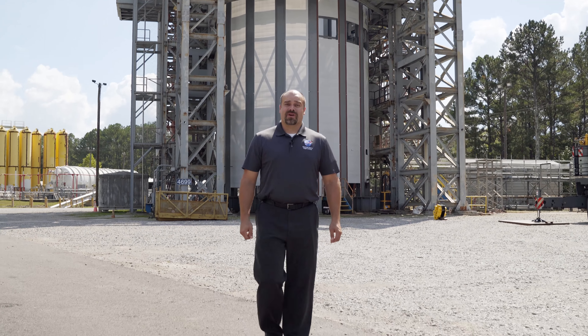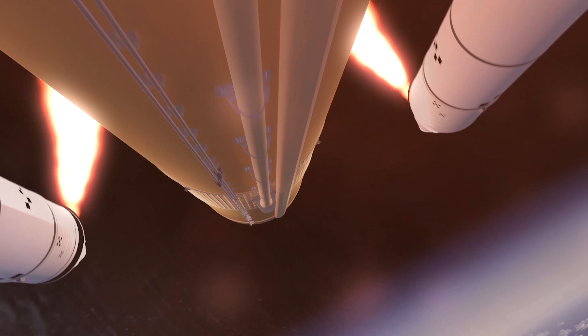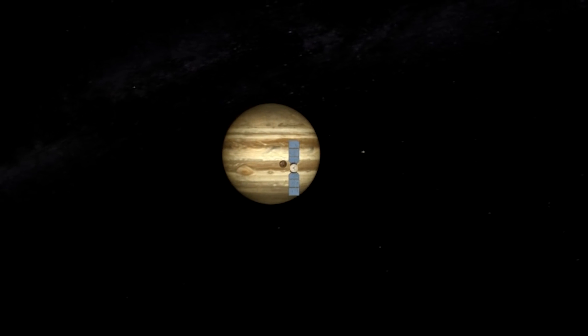The SLS will launch Orion both uncrewed and crewed to the moon, and also launch the Europa Clipper spacecraft directly to Jupiter.